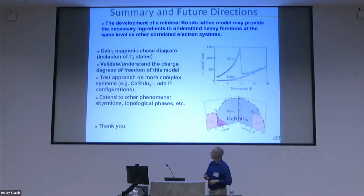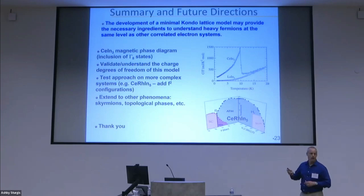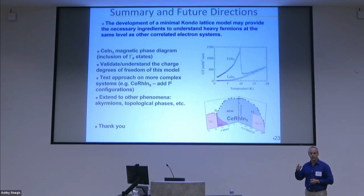In summary, I argue we've validated a tractable minimal model for CeIn3: a Kondo model with two bands crossing the Fermi level and one f-orbital. Going forward, we need to validate the charge degrees of freedom and see if we get the Kondo scale right with our modeling, and then apply the approach to more complex systems like CeRhIn5, where we have evidence that the f2 configuration is important and spin anisotropy matters.